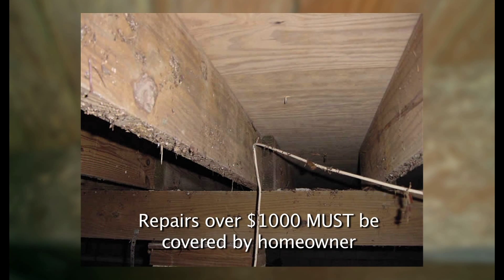EPM will inspect your home for mold, valued at $1,000. This includes inspection, labor, and products to remove the mold. Anything over $1,000 will need to be covered by the homeowner.